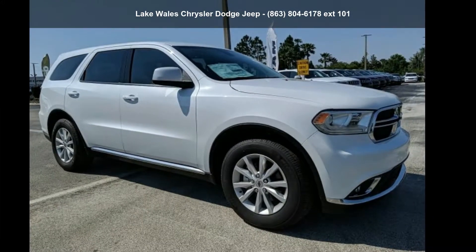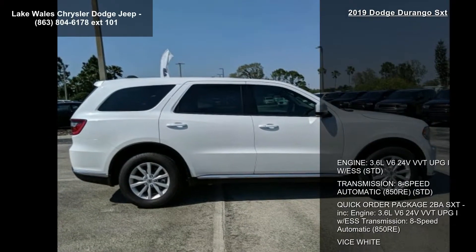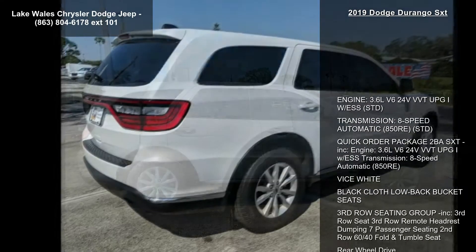Check out this Dodge 2019 Durango SXT. If you are looking for a first-rate auto, this one could be yours today.